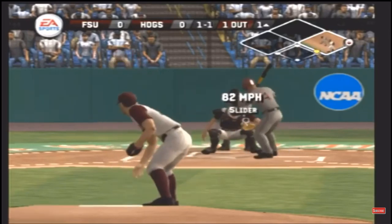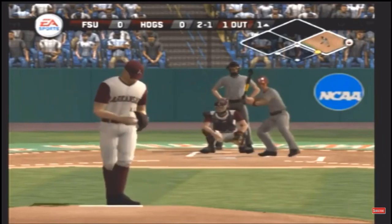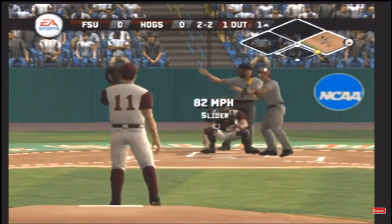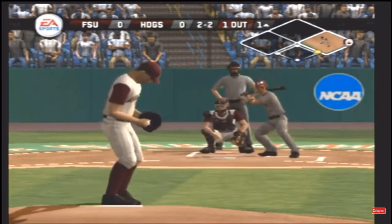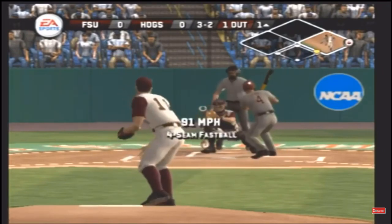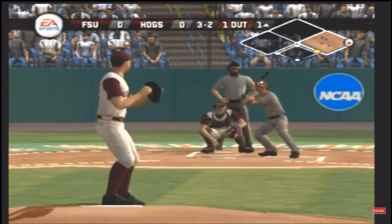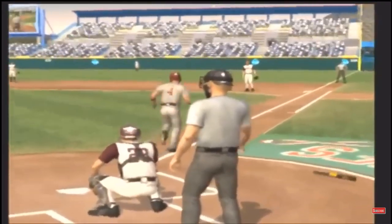One-on-one. Breaking ball stays inside for a ball. The high breaking ball for a strike, missed with a fastball. Balls two, strikes, ball four and the walk.